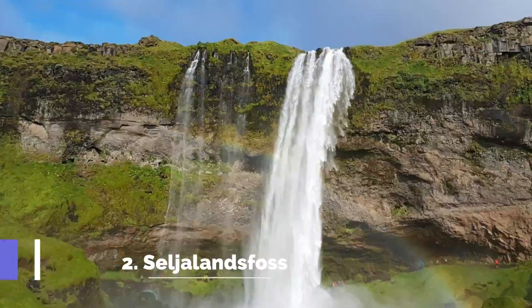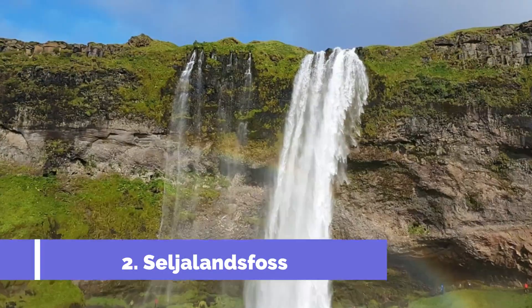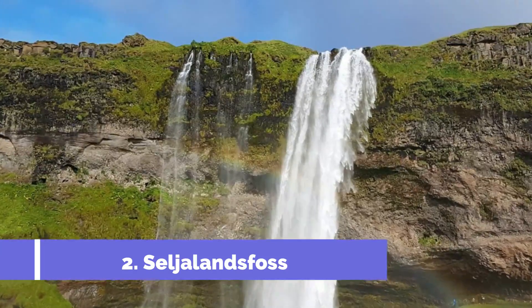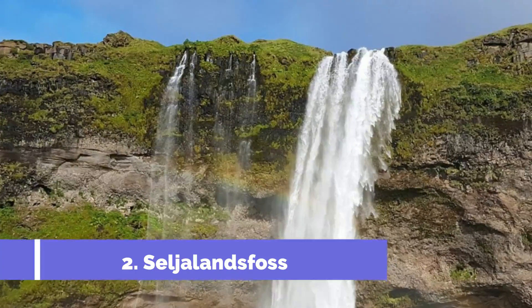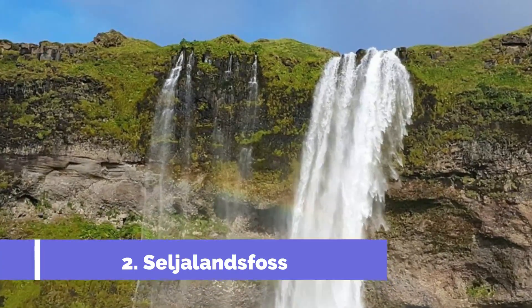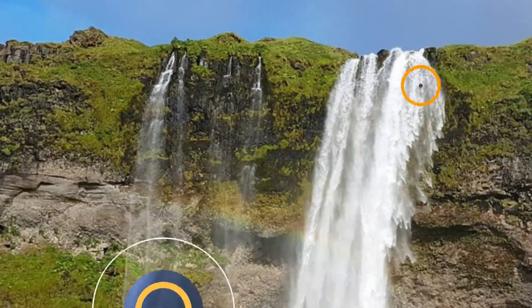Number 2. Seljulandsfoss. This towering cascade in South Iceland is impressive to look at from a distance, but its wow factor lies in the footpath leading behind the tumbling water. This means you can admire Seljulandsfoss from multiple angles and enjoy the exhilarating experience of walking behind it.